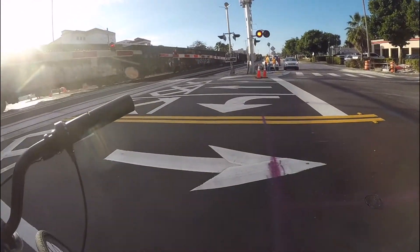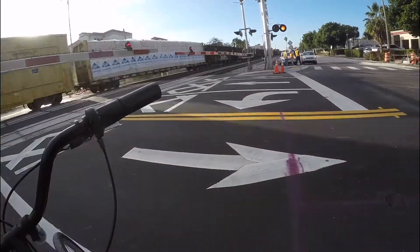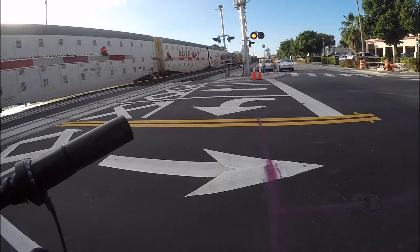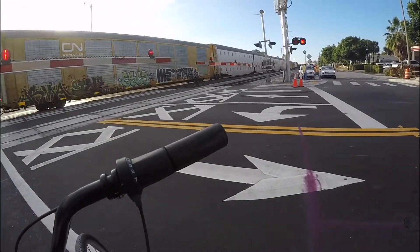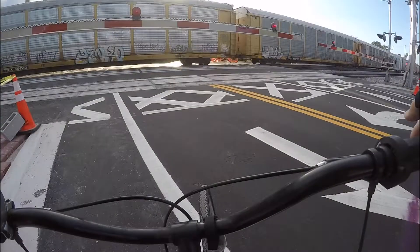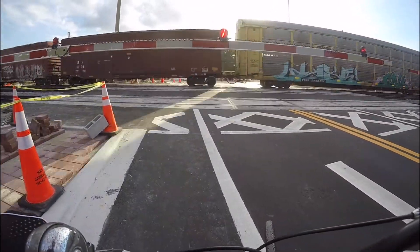There were beautiful gondola cars, some box cars, and a lot of auto racks. But it was all ruined because the sun was in front of him.